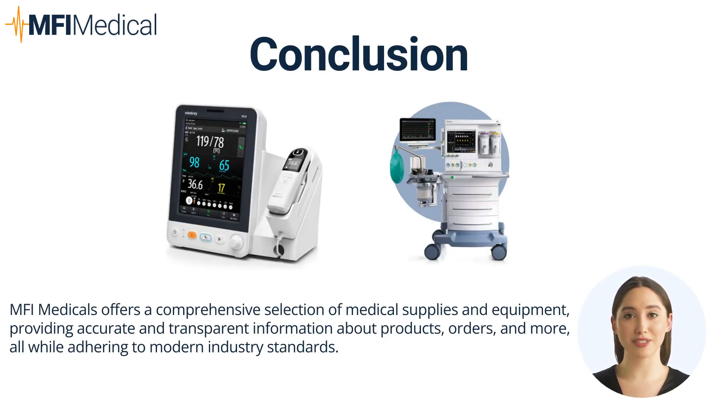In summary, Mindray's advanced medical solutions, available through MFI Medical, represent the cutting edge of healthcare technology. From patient monitoring systems to state-of-the-art diagnostic imaging equipment, Mindray's products are essential for healthcare facilities looking to provide top-tier medical care and services.